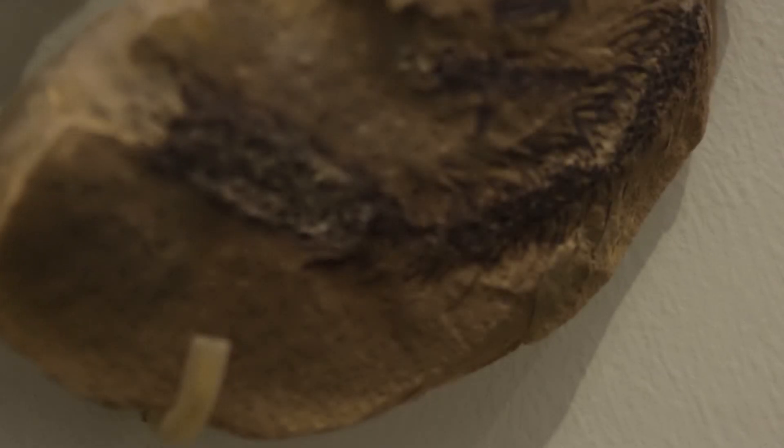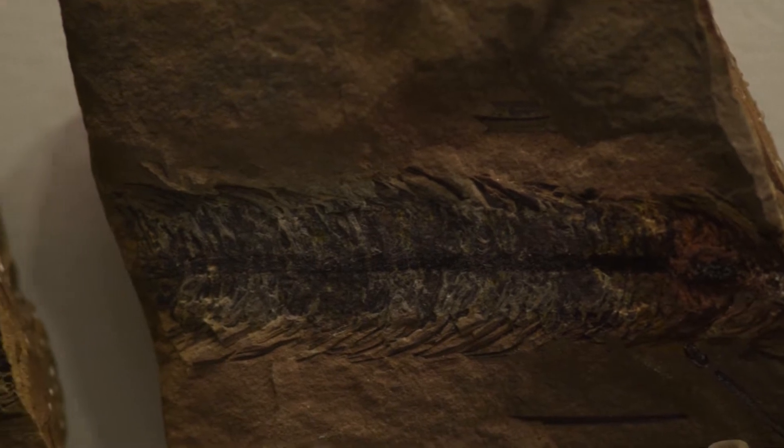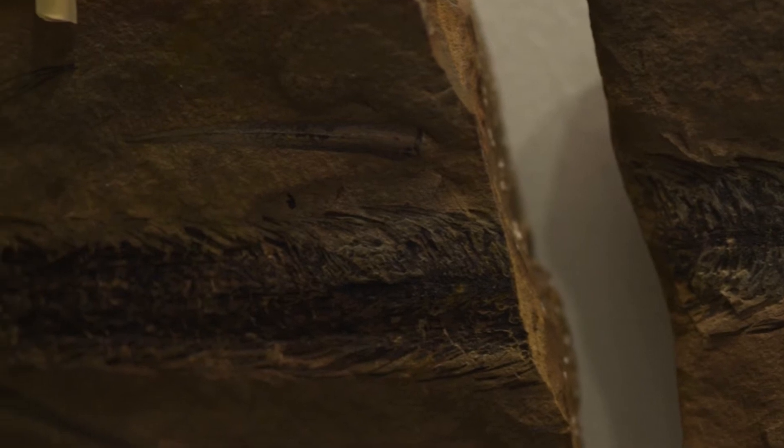If we travel back 300 million years we will be surrounded by huge dense swampy forests. These forests were dominated by plants like club mosses and horsetails, which we find today, but back in the Carboniferous they formed huge tree-like forms. It's these forests that formed the coal that drove the industrial revolution.